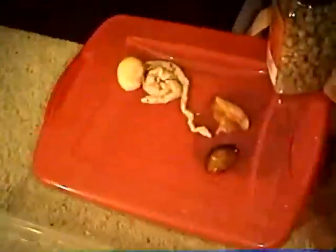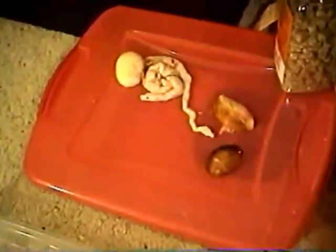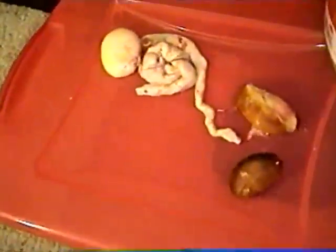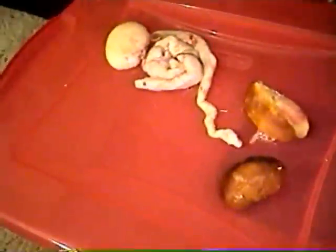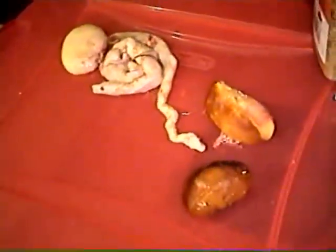I'm going to do things in reverse here because it'll take a while to edit the other footage. So I'm going to film the babies first — that's what you're seeing in this video — to get it posted tonight, and then I'll edit the birth video and try to get that up tomorrow.